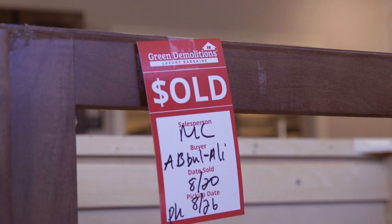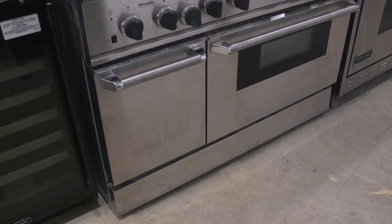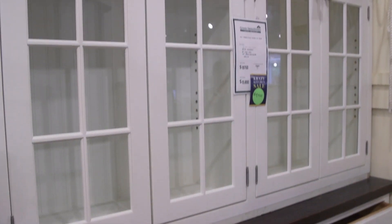The lucky ones might find a complete kitchen package — cabinets, counters, appliances — that originally cost well into the six figures, for as little as $25,000.